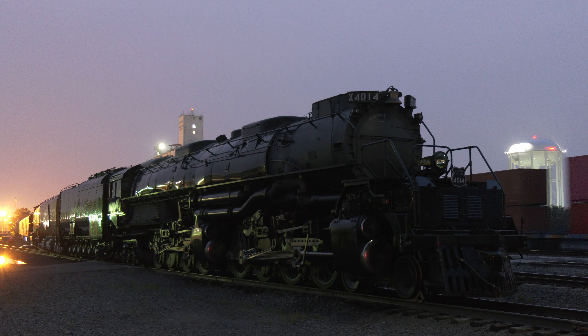The evening thunderstorms have moved on, and all is quiet in North Platte. In the morning, Big Boy will enter the Kearney subdivision on its journey across Nebraska.